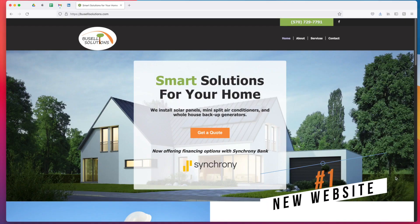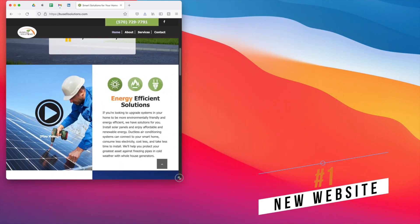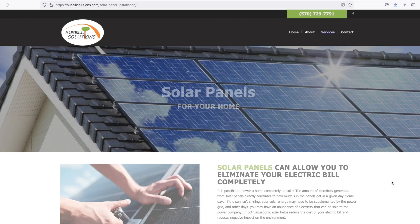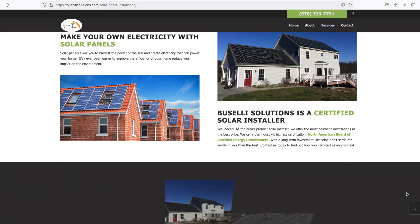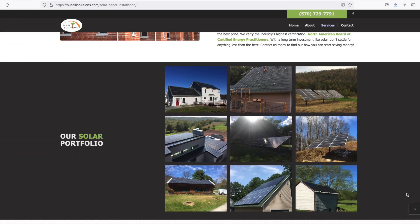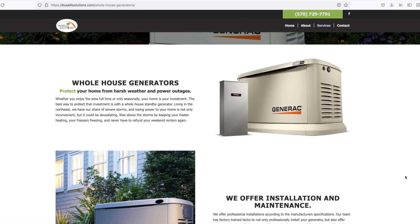We came up with four solutions to help Blair achieve his business goals. We updated his website from a static site to a responsive WordPress site. We installed an SSL certificate and gave his site a fresh, modern design. We centered messaging around the top three services that he wanted to sell: solar, generators, and ductless mini splits.